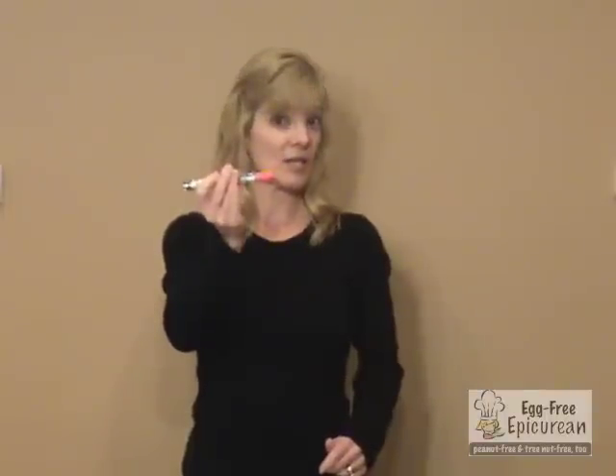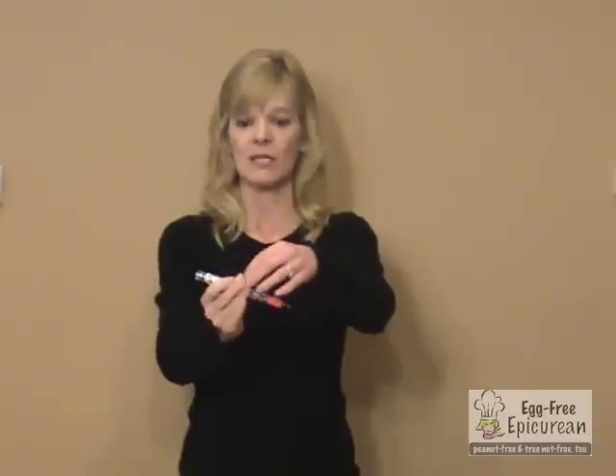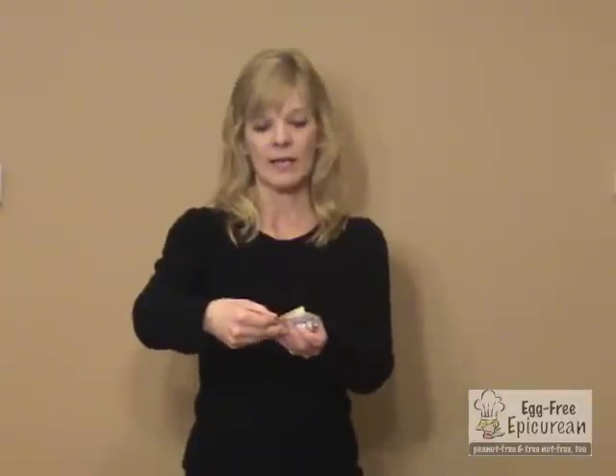Here's the interesting thing about the Twinject — as mentioned before, this is two doses. Be really careful about this needle because you're going to use the same needle for the second dose. If you're ever uncertain about how to administer the second dose, the instructions are right here wrapped around the Twinject — you can peel them back and follow along. That's your time to dial 911 or seek help while you're preparing that second dose.